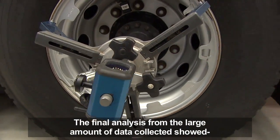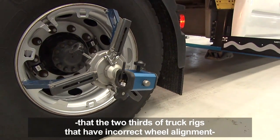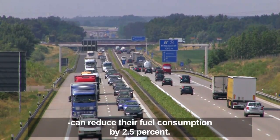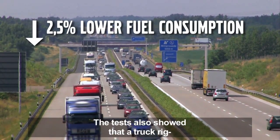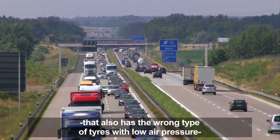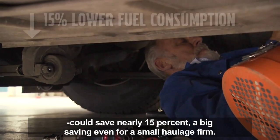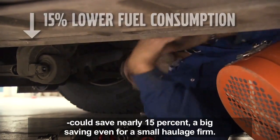The final analysis from the large amount of data collected showed that the two-thirds of Europe's truck rigs that have incorrect wheel alignment can reduce their fuel consumption by 2.5%. The tests also showed that a truck rig that additionally has the wrong type of tires with low air pressure could save nearly 15% — a big saving even for a small haulage firm.